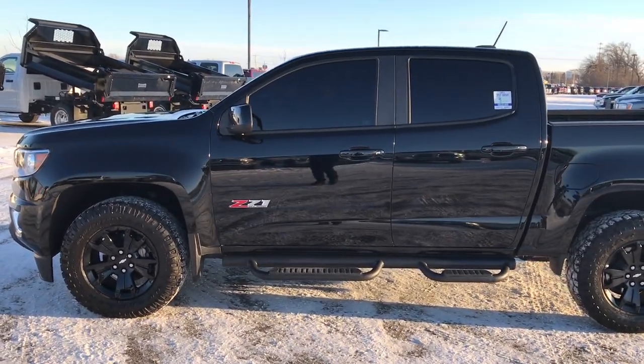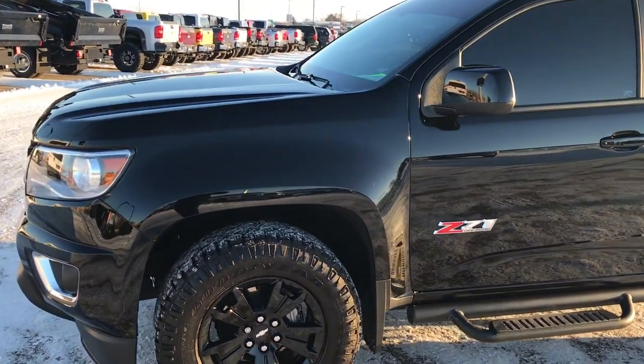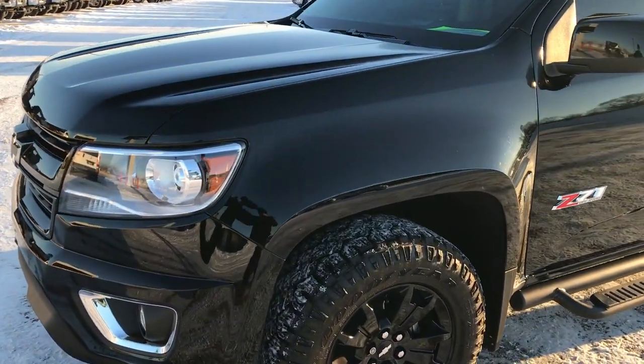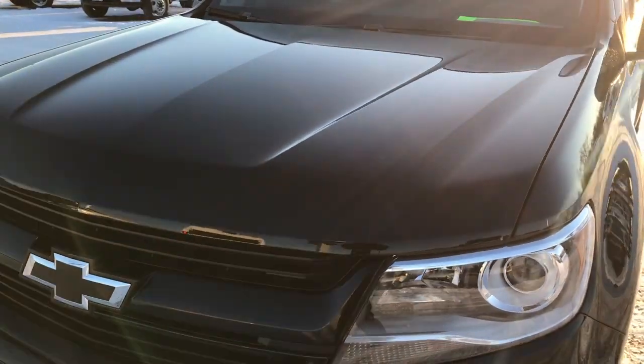This is stock number 9380. We are here at Summit Automotive in Fond du Lac, Wisconsin, your new and used heavy duty and half ton truck headquarters. Today we are checking out this Chevy Colorado.